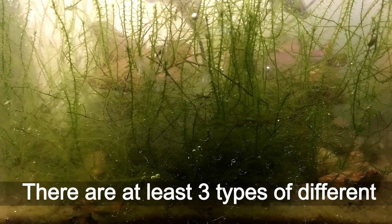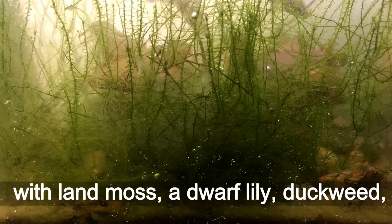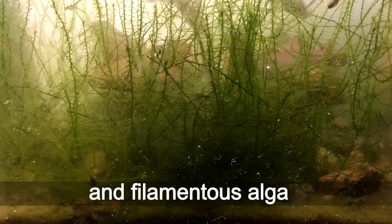There are at least 3 types of different creatures coexisting in this aquarium along with land moss, a dwarf lily, duckweed, frog bit plants, common green, and filamentous algae.